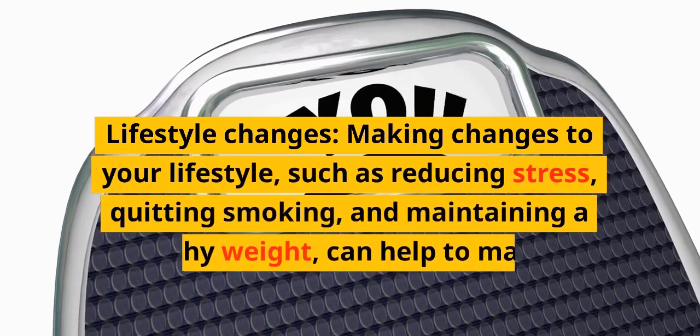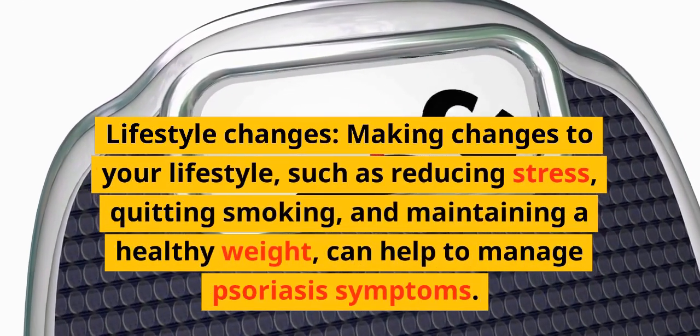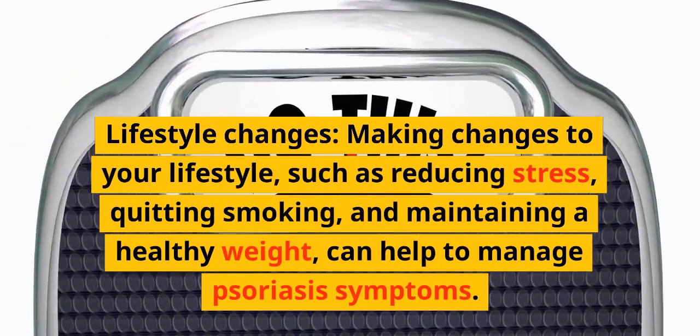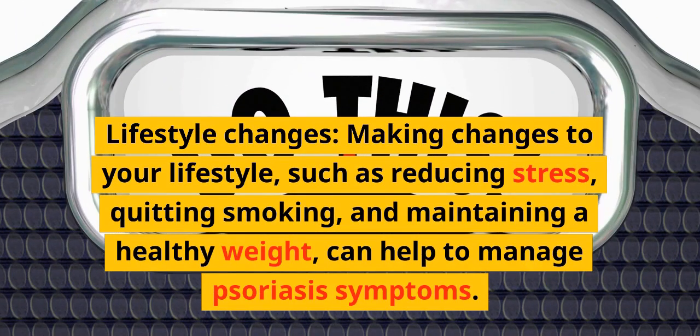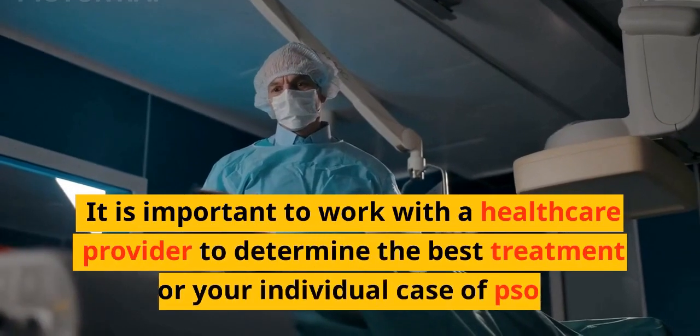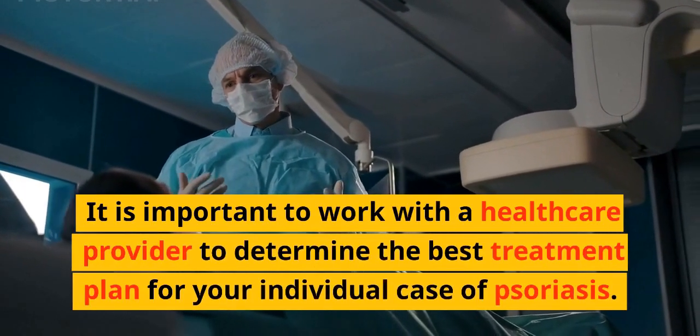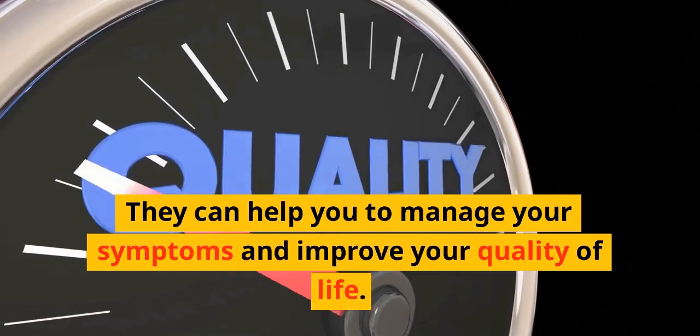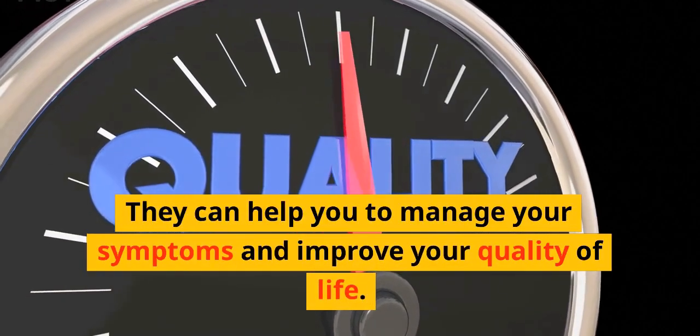Making lifestyle changes, such as reducing stress, quitting smoking, and maintaining a healthy weight, can help to manage psoriasis symptoms. It is important to work with a healthcare provider to determine the best treatment plan for your individual case of psoriasis, to help manage your symptoms and improve your quality of life.